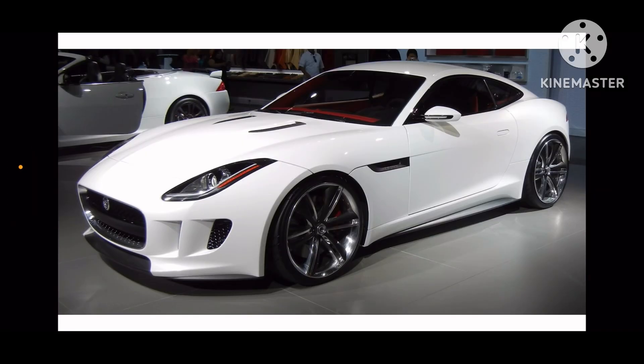What is up, everyone? It is me, Amay. Today, we are going to do car history of Jaguar F-Type.